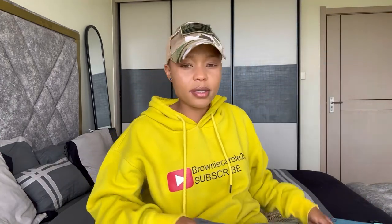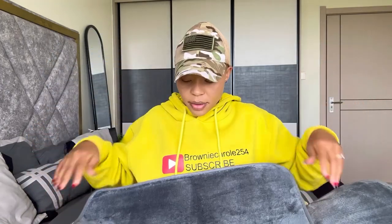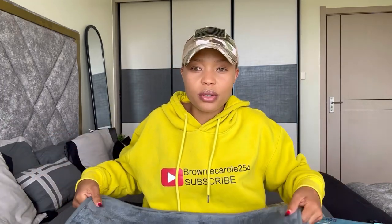I got two pairs of toilet mats for two bathrooms. I also got this beautiful mat as well. I'm going to be changing them around, so I got two pieces of this — one going in front of the bathroom, right at the bathroom door, and another one at the main bathroom door.